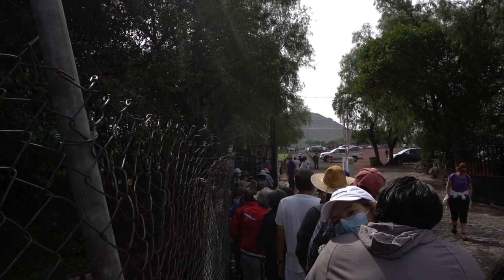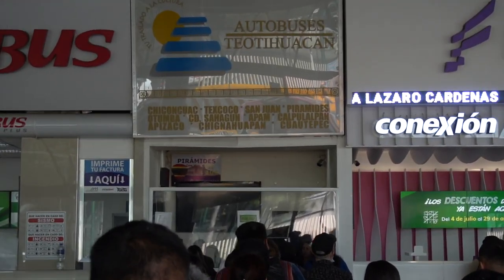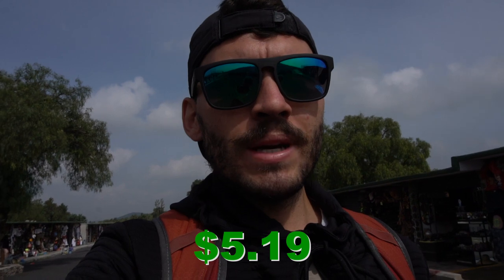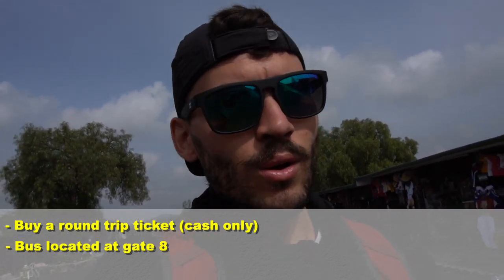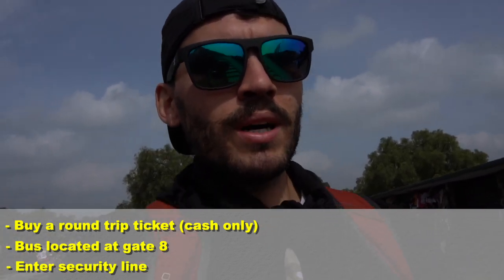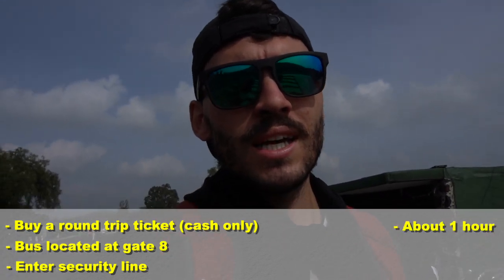After I hopped on the trolley bus from Mexico City to the bus station, the journey was about 50 minutes. You just take it to the Central Bus Station in the North, and when you get there all you have to do is go to Gate 8. You'll see a window displaying the price — the bus to Teotihuacan is 104 pesos round trip. Buy your round trip ticket, go around the side to Gate 8, wait in line, get patted down, and then it's about an hour on the bus to the actual site.